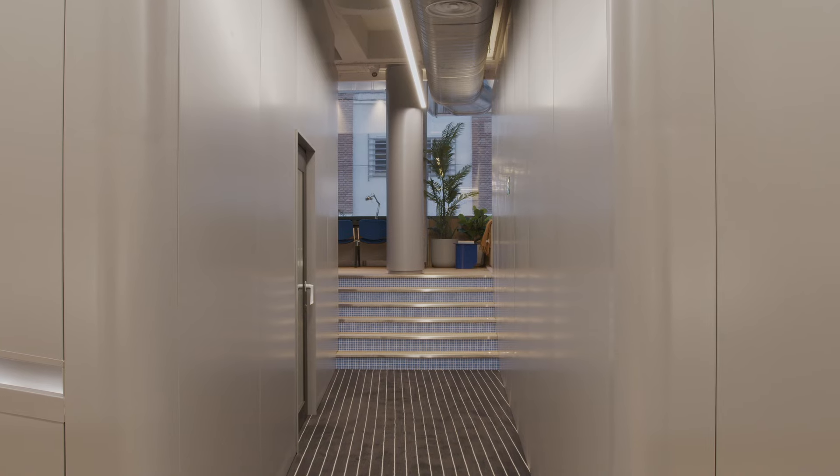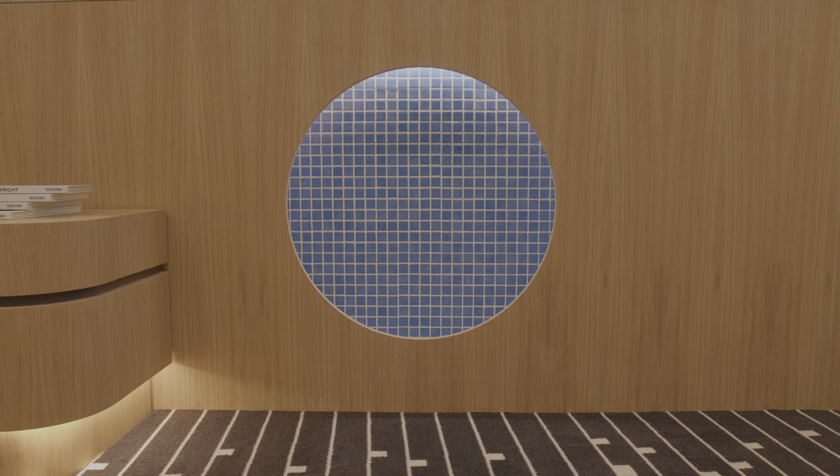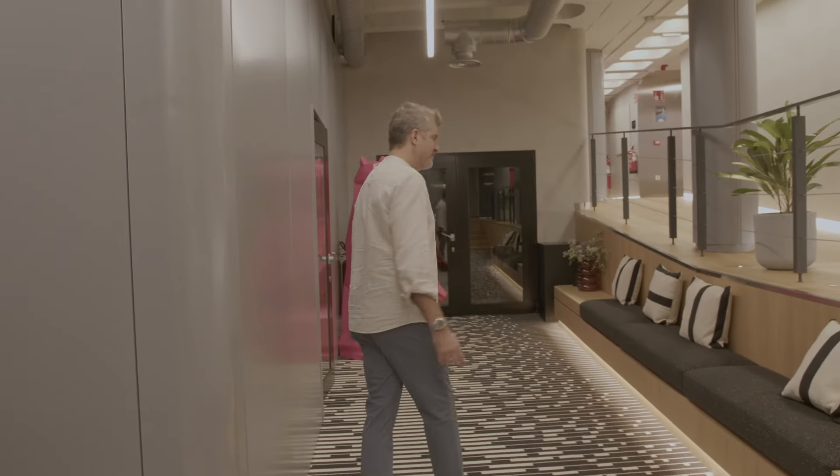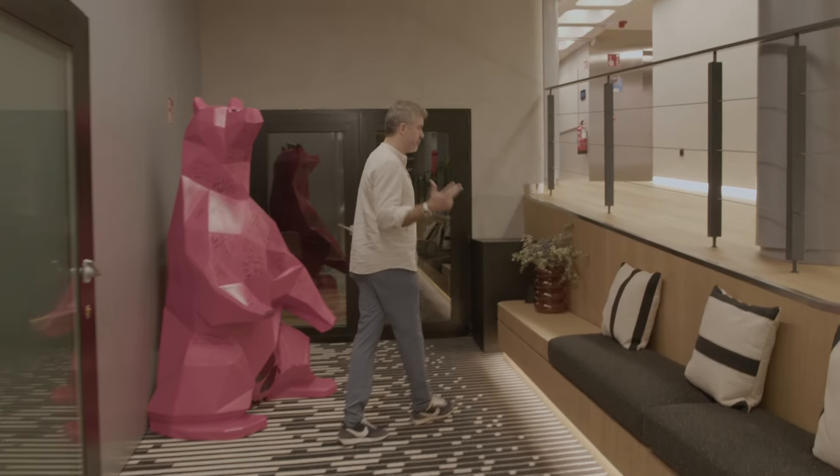Dive in. In honor of the pool, we did leave some tiles so that people can see what was here before us. On this floor, we created three rooms: a content creation room and two production rooms.